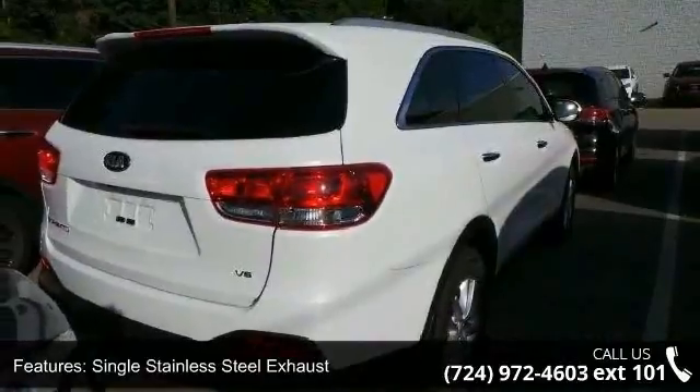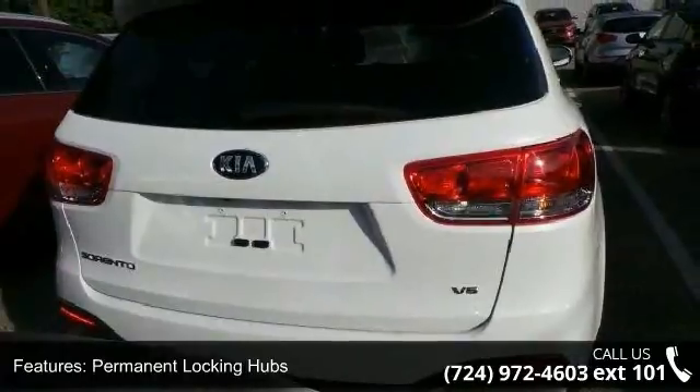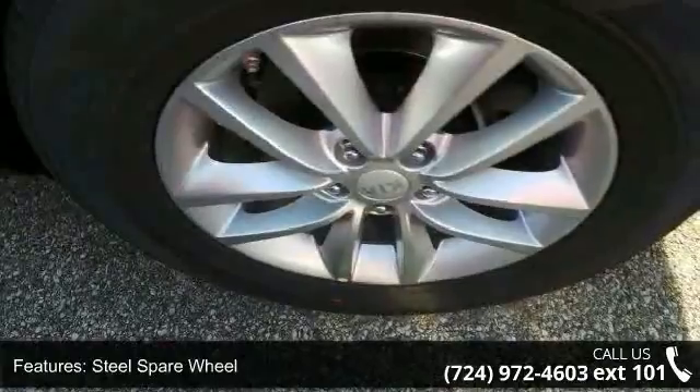Low mileage is an important factor in your purchase, and this vehicle delivers a low odometer reading. A test drive is waiting for you. Call now to schedule an appointment at our dealership.